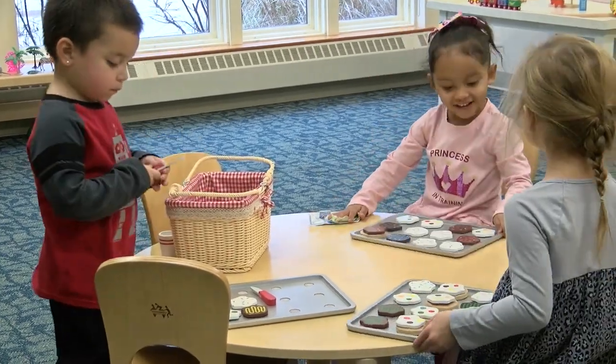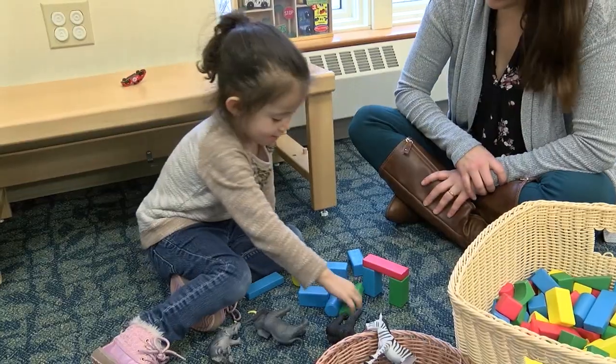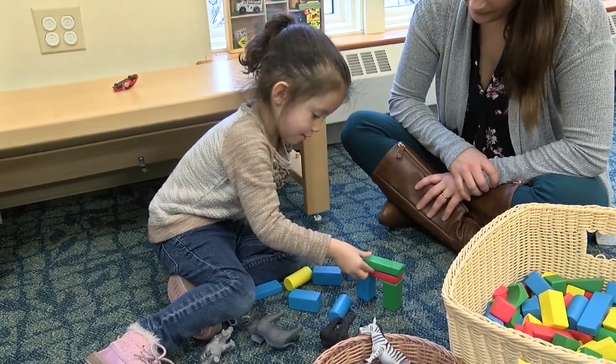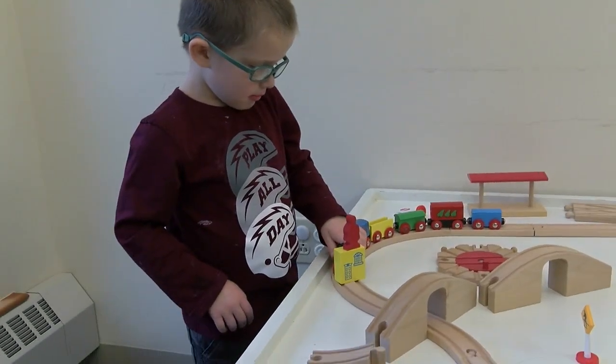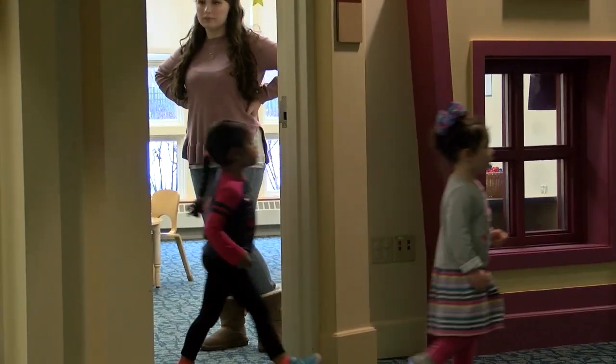It kind of brings toys to life, and I think that's something we can learn from even in homes when kids get kind of bored with the toys that they've been playing with. Sometimes putting them away for a while and taking them out, or even displaying them in a different place, can really make it seem novel and reignite their interest in them.